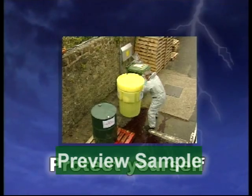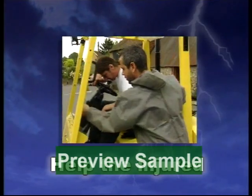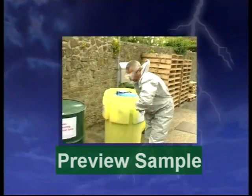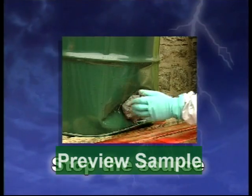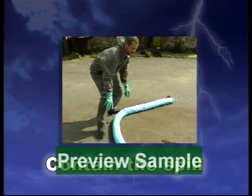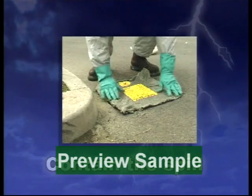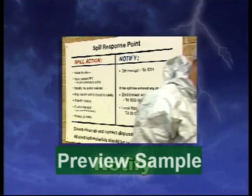Protect yourself — make sure you have the correct PPE that's adequate for the job. Help the injured, but only if it's safe to do so. Stop the source — do you need to turn off valves, taps, or patch a hole? Contain the spill — get booms in place and drains covered as soon as possible. Notify — do you know who to contact and where the phones are on your site?